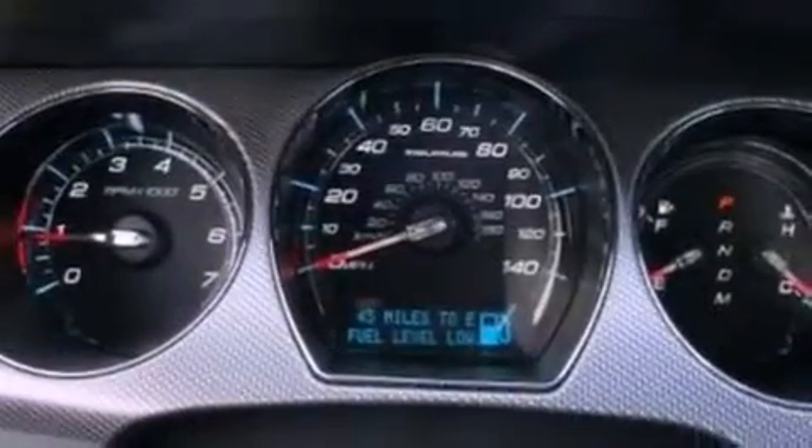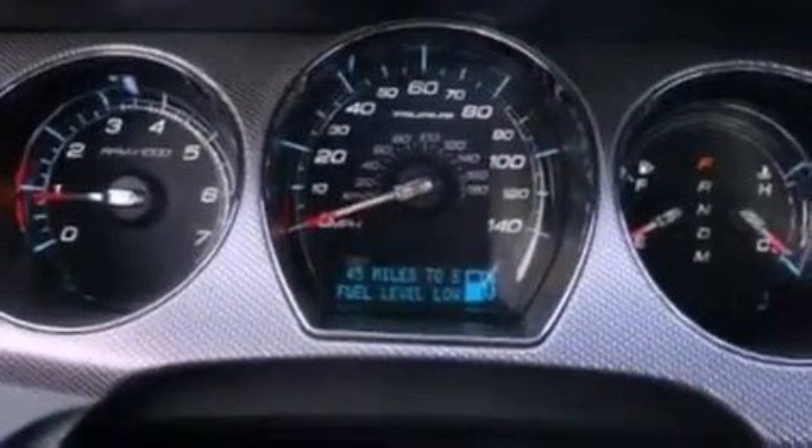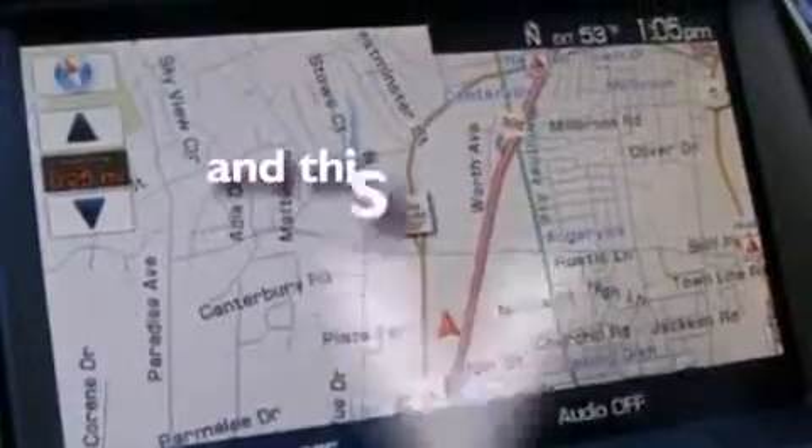Additional features include steering wheel mounted gear shifting, a rear spoiler, an anti-lock braking system, an auto-dimming rearview mirror, and this vehicle has fewer than 30,000 miles on the odometer.